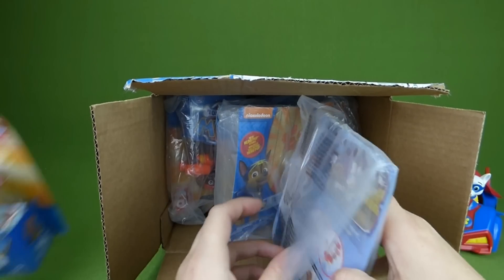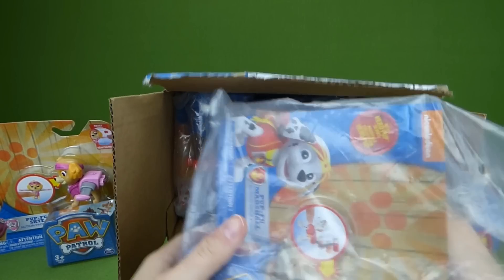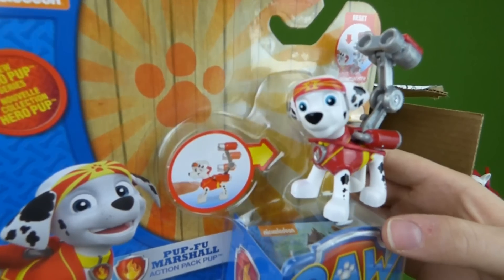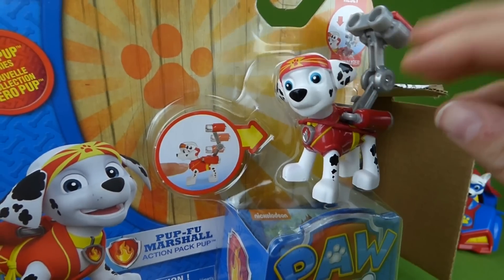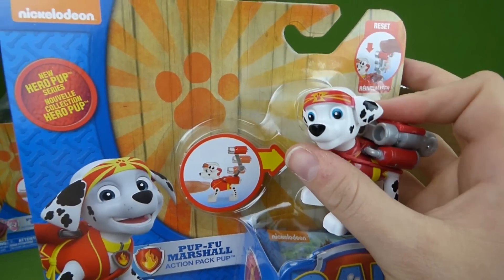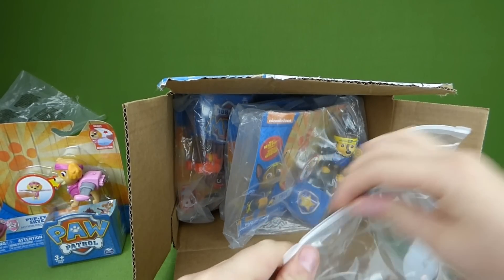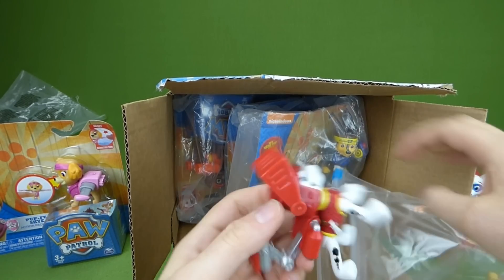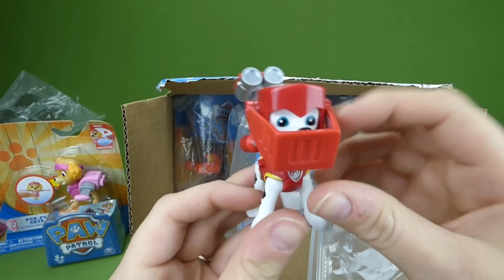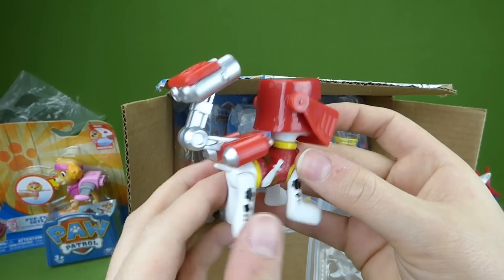I see Marshall. We just recently did some brand new figurines that came in the mail — they were the Mission Quest Paw Patrol. Look at this, it's Marshall as a knight and his helmet lifts up. That was a really fun episode of Paw Patrol.